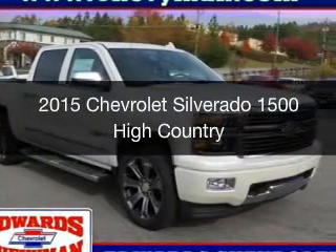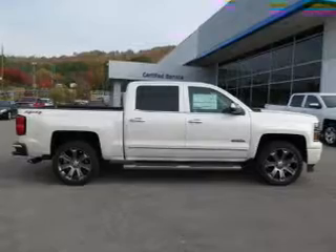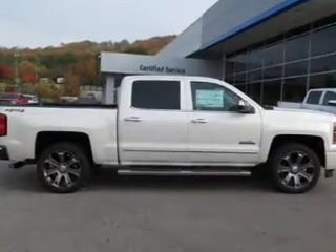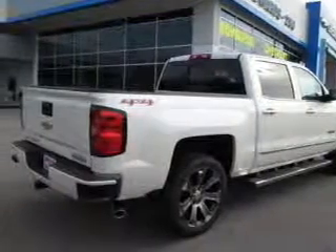This is a new 2015 Chevrolet Silverado 1500. It's powered by four-wheel drive, a 5.3-liter eight-cylinder engine, and a six-speed automatic transmission.